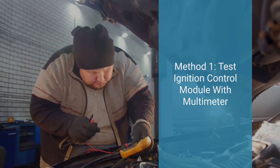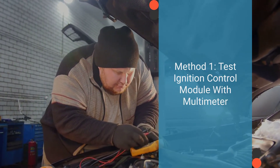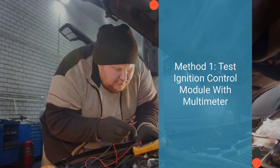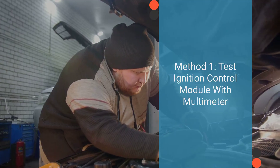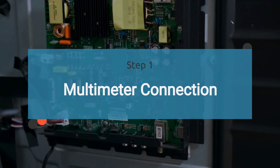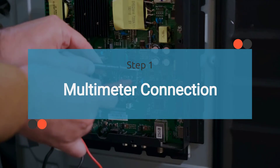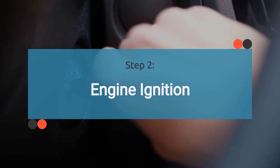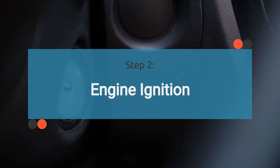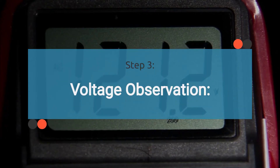Method one: Testing the ignition control module with a multimeter. Connect the red lead of a multimeter to the positive terminal of the coil, and attach the black lead to the battery's negative terminal. Then switch the ignition to the run position and observe the voltage readings on the multimeter. If no voltage is detected, there may be an issue with the wire, circuit, or module.